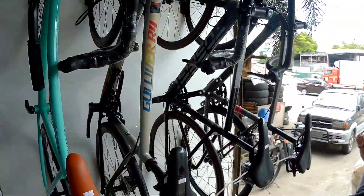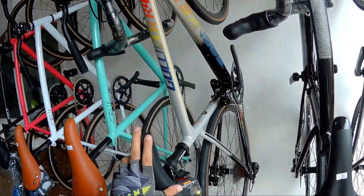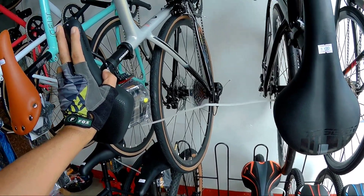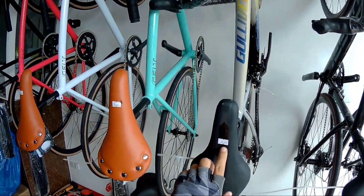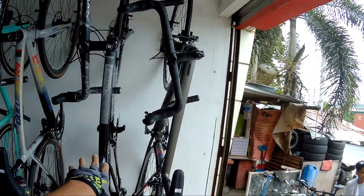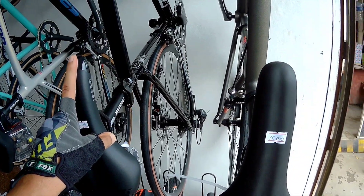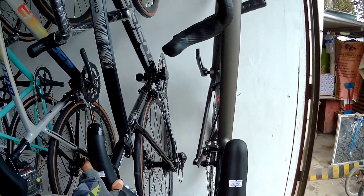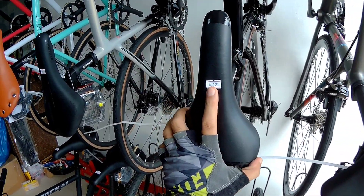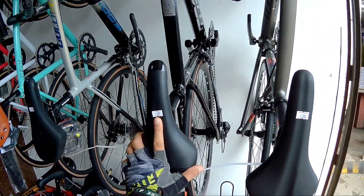Gulliver R4 ni Spunker eto, ang available na size dito ay size 49, nakasensa Ignite na yan, 9-speed. Ang presyo neto is 12,000 lang dito. Si Chester naman, tosic din eto, size 48 naman. Naka Ignite din, 9-speed, naka 2x, syempre naka brifters. 11,500 lang sya dito, so minus 500, 11,000 na lang with free helmet.